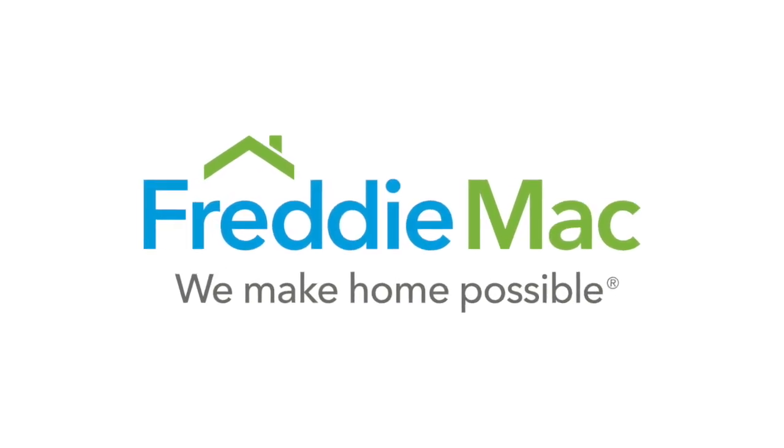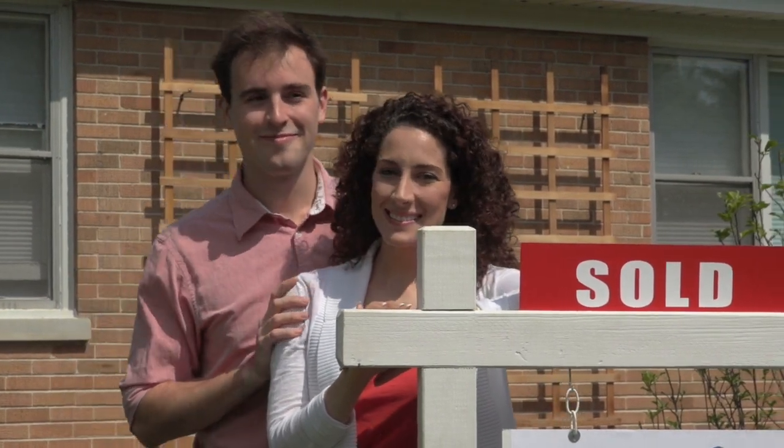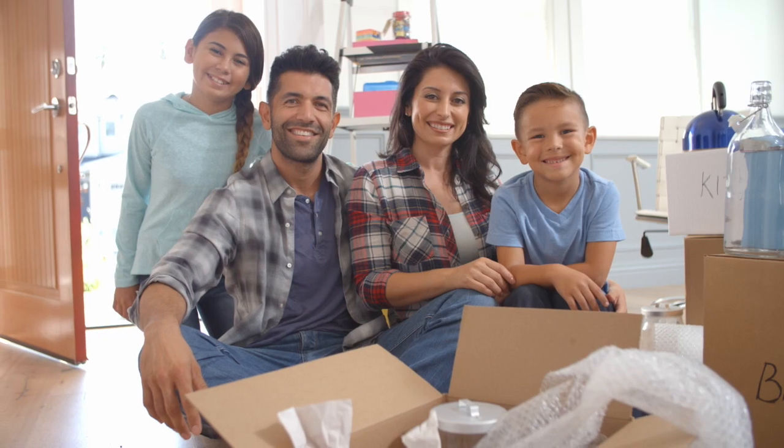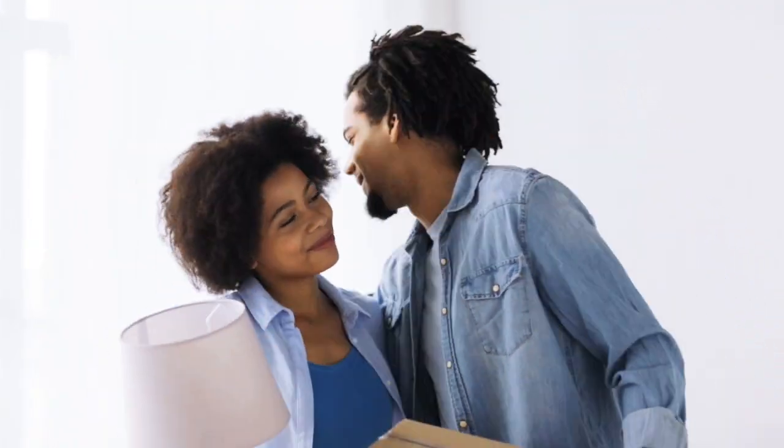Freddie Mac makes home possible for millions of families and individuals by providing mortgage capital to lenders. Since our creation by Congress in 1970, we have made housing more accessible and affordable for homebuyers and renters in communities nationwide. We are building a better housing finance system for homebuyers, renters, lenders, and taxpayers.